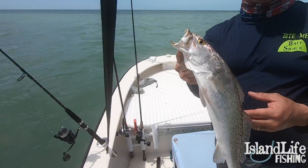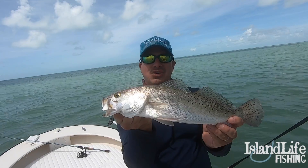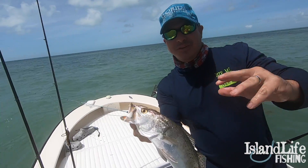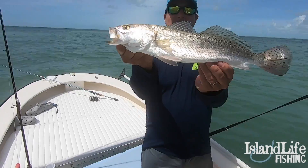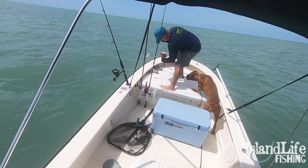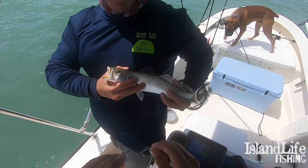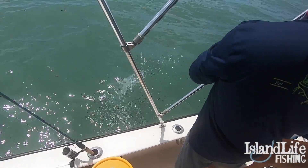So we've been in murky water, but Brandon saw at the edge of this flat some cleaner water — water's moving and it's cleaner. And we're on the fish right away. Another trout on the Monster 3X. This trout was brought to you by the Bay Shack. That's legit.